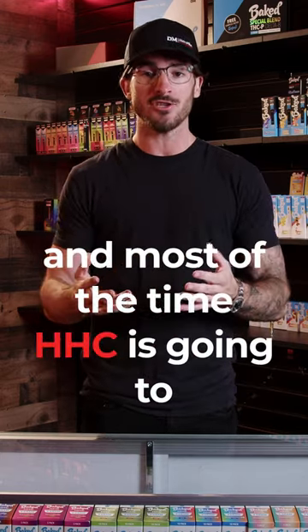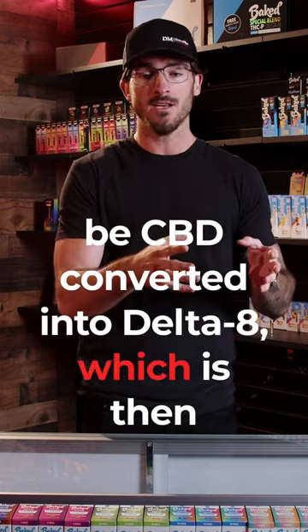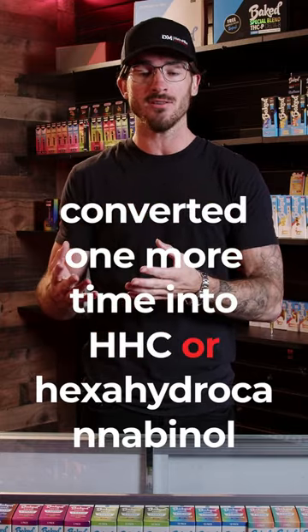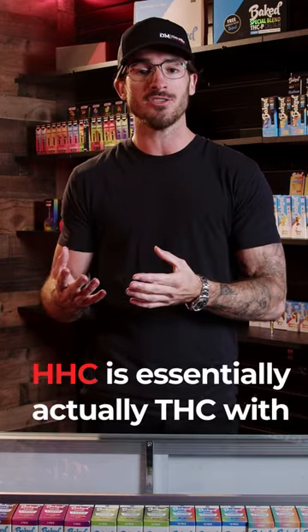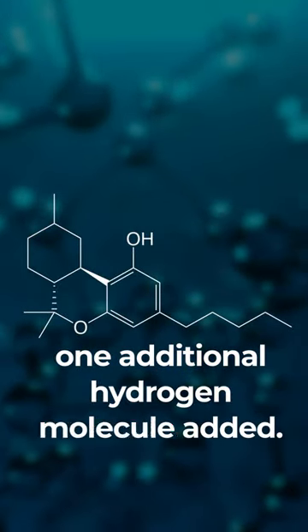And most of the time, HHC is going to be CBD converted into Delta-8, which is then converted one more time into HHC, or hexahydrocannabinol. HHC is essentially THC with one additional hydrogen molecule added.